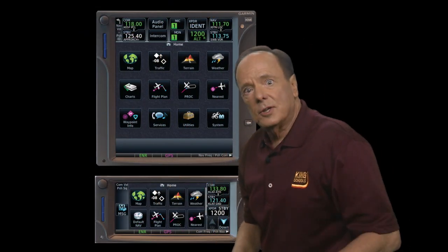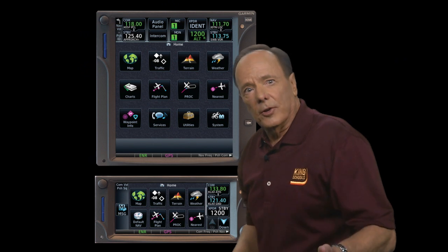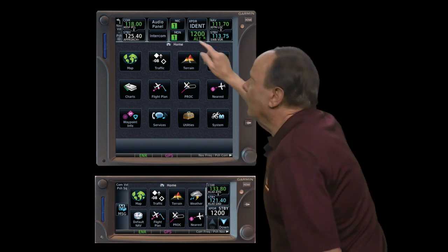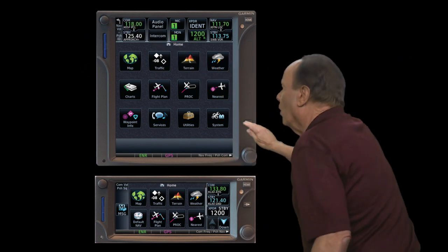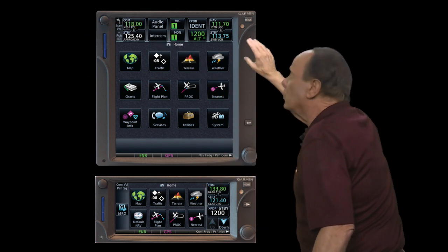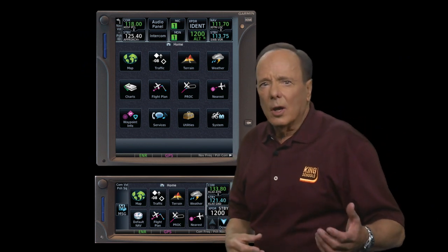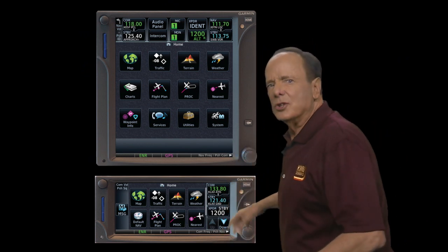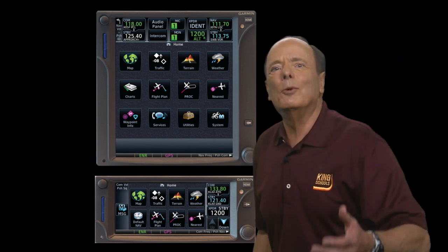Even though the GTNs give you a touchscreen interface, there are three knobs and two physical keys on each one of them. As we go along, you'll see that you hardly ever have to touch the knobs unless you want to — and you probably won't want to.